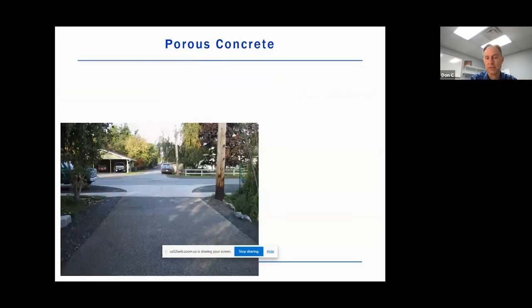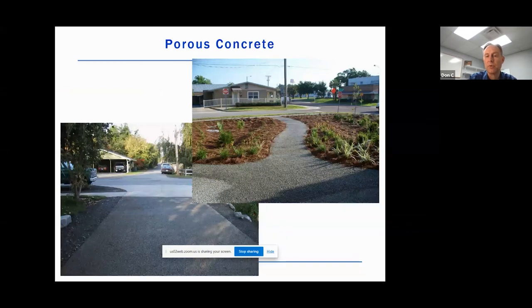Another alternative is porous concrete. Here's a porous concrete driveway and a porous concrete walkway in conjunction with a couple of rain gardens on either side. It's very similar to permeable asphalt in terms of how it performs — water falls on it, water goes through it, and it still has that open void space.